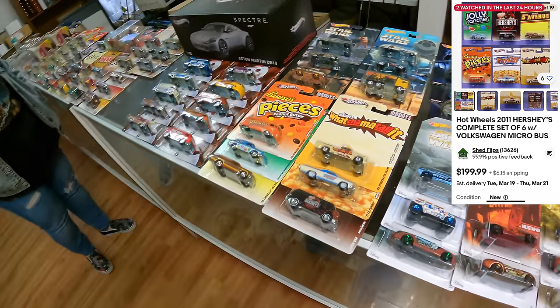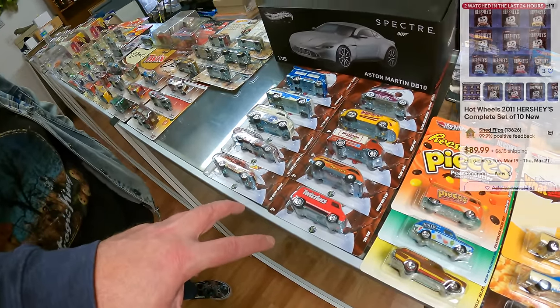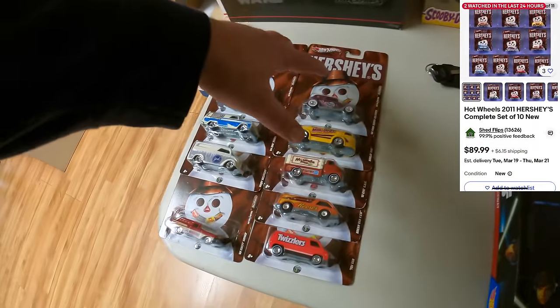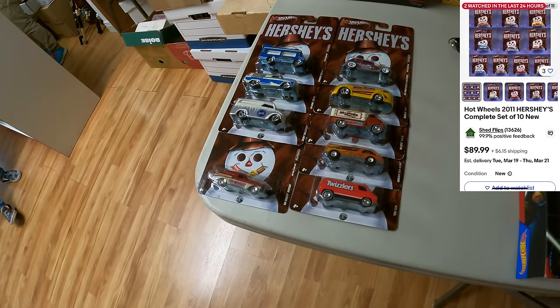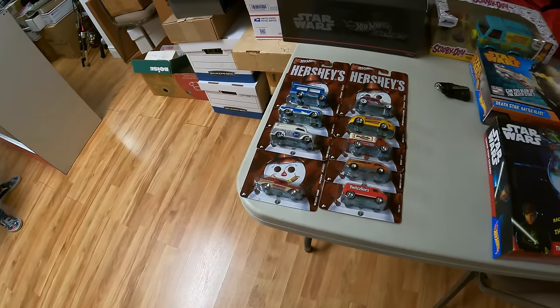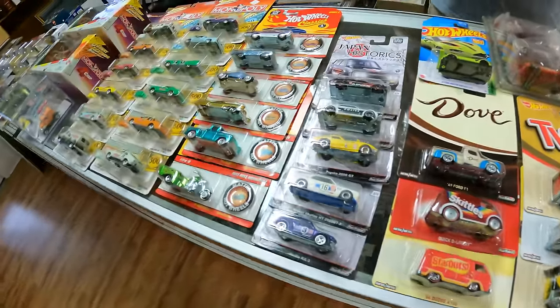It just depends on what you're getting. There's another Hershey set here — and we have the same Hershey set over here minus one car. It only has nine of them.